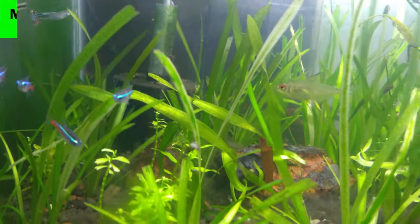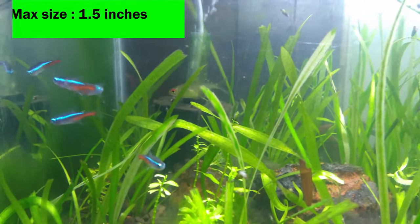5. The neon tetras can grow up to 1.5 inches in size.